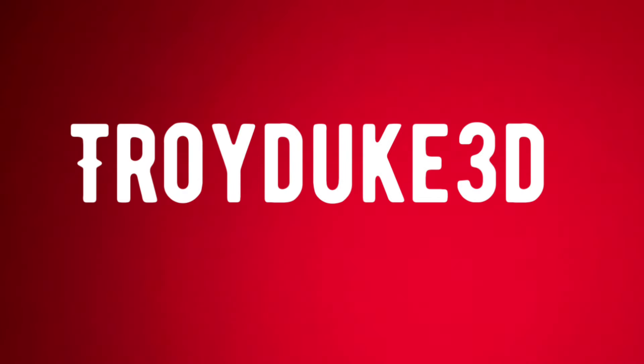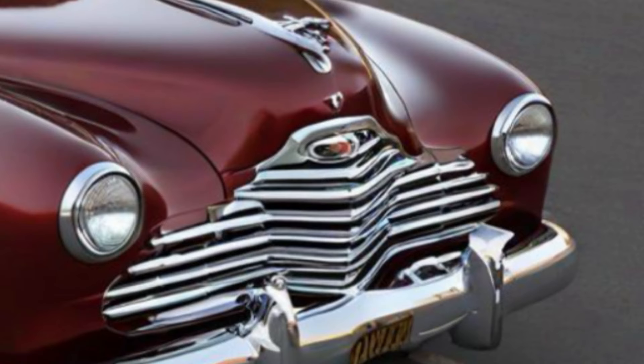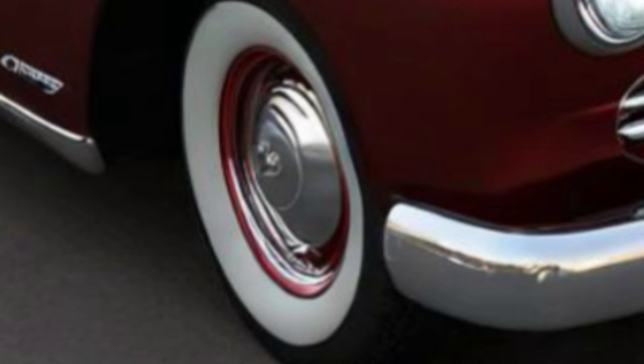Troy Duke, an early automotive designer for Ford Motor Company, resigned from Ford in 1946 to start his own automotive production company. His cars were produced on a limited basis, were all hand-built, and strictly sold to celebrities, high-ranking officials, and multi-millionaires. One such car that has survived today can be found in the Duke Automotive Museum — this 1949 Model 3D. It is powered by a Duke flathead eight-cylinder engine and an automatic transmission. This car espouses luxury, comfort, and driving for its owner.